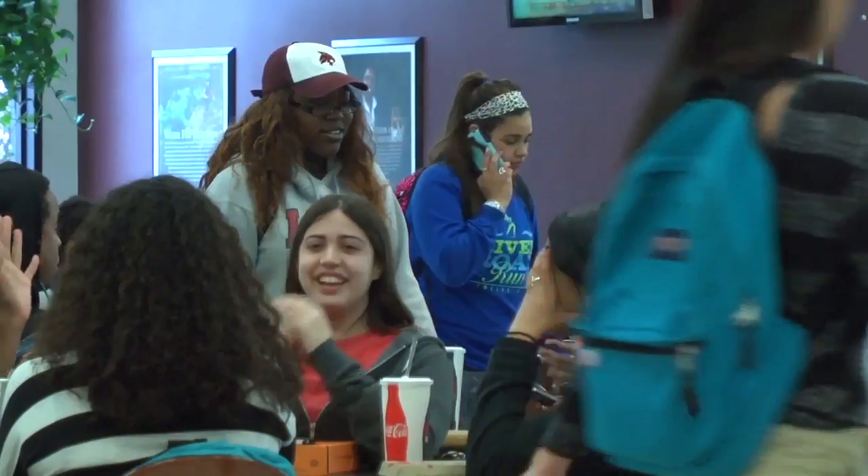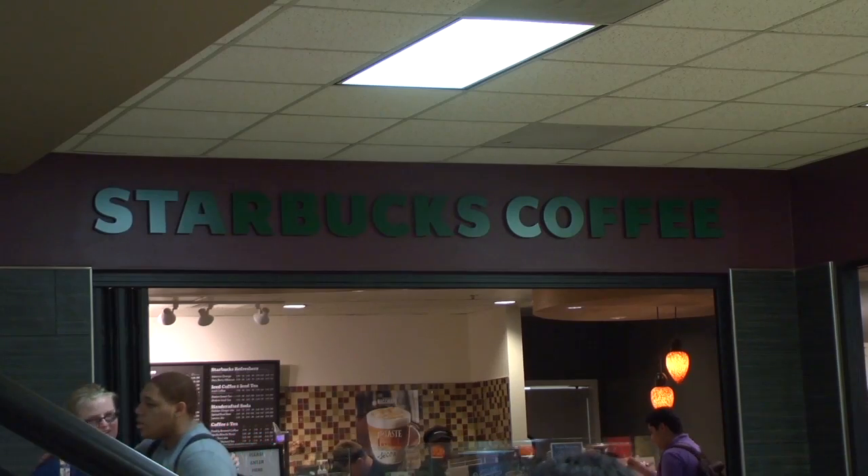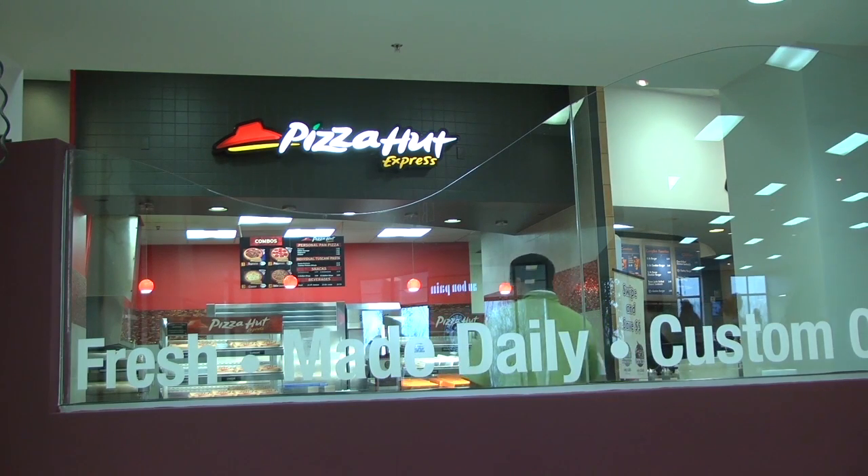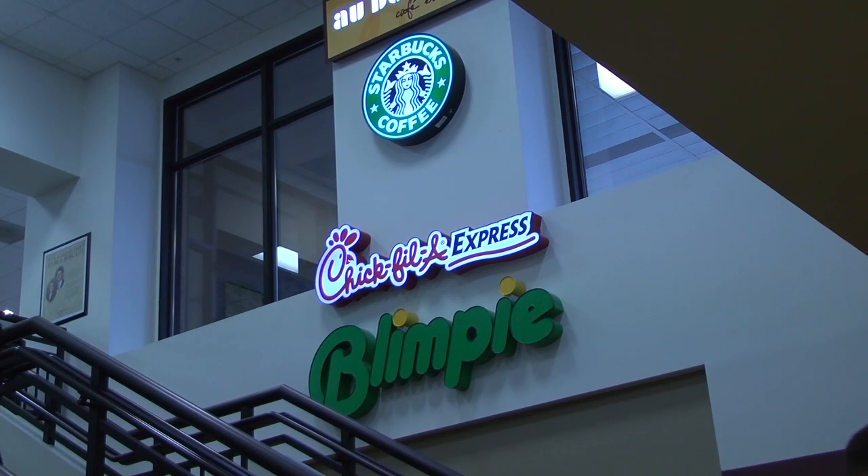Student Center Director Jack Raymond says food options will also be changing. For example, Papa John's will replace the Pizza Hut — that's happening this summer. We're also going to upgrade the Mexican concept, because certainly after a period of time, whether it's Pizza Hut or whether it's a Mexican concept, if you've been eating it all year, it's kind of run its course and it's nice to have something new.